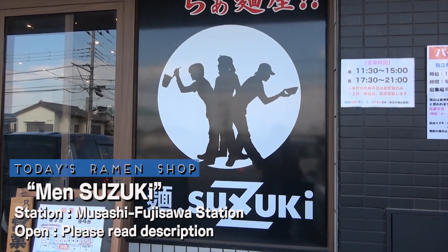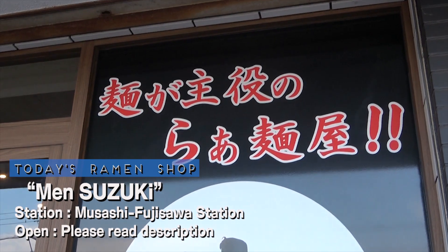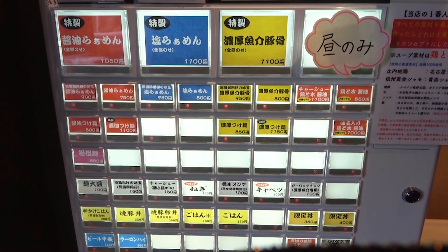Located a 10-minute walk away from Musashi Fujisawa Station of the Ikebukuro Line in Tokyo, today's shop is called Men Suzuki. We're here at Men Suzuki.